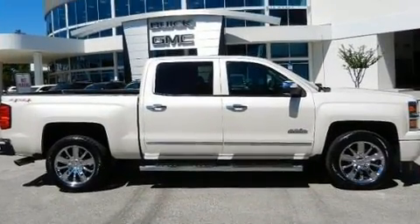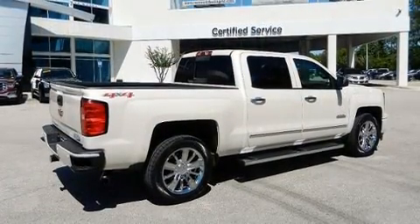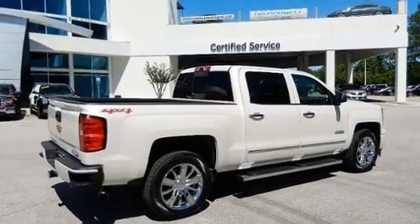Chevrolet prioritized practicality, efficiency, and style by including a built-in garage door transmitter, a trailer hitch, and seat memory.